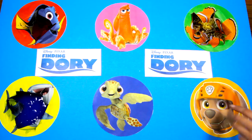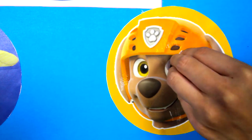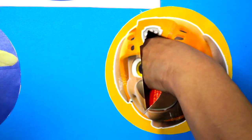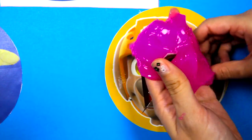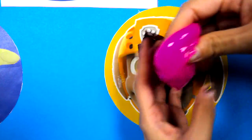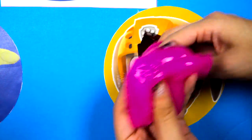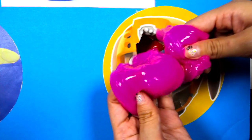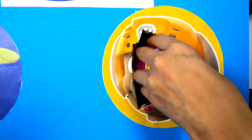Now let's poke a hole! One, two, three! Oh no! We got slimed by Zuma! It's filled with pink slime! There's so much slime in here and it's super sticky! Let's see what's inside the pink slime!